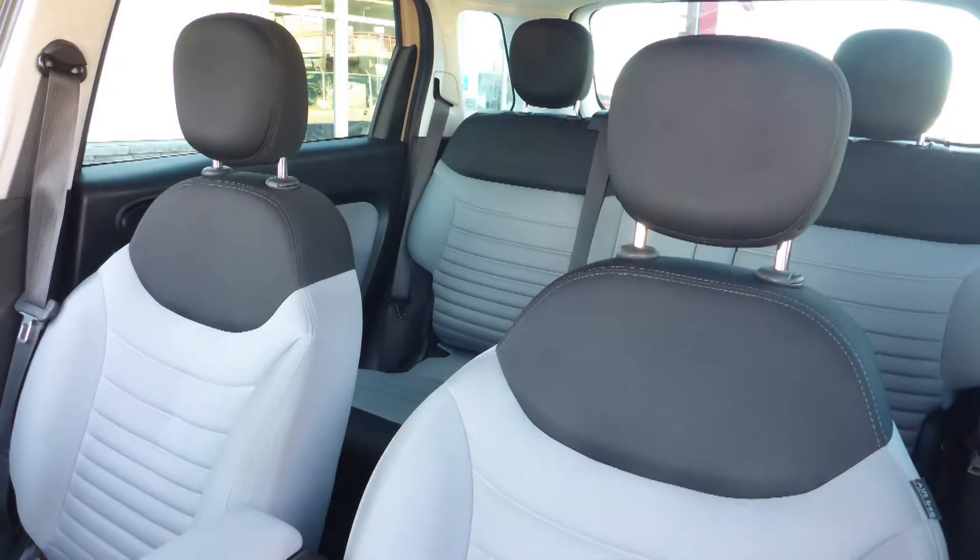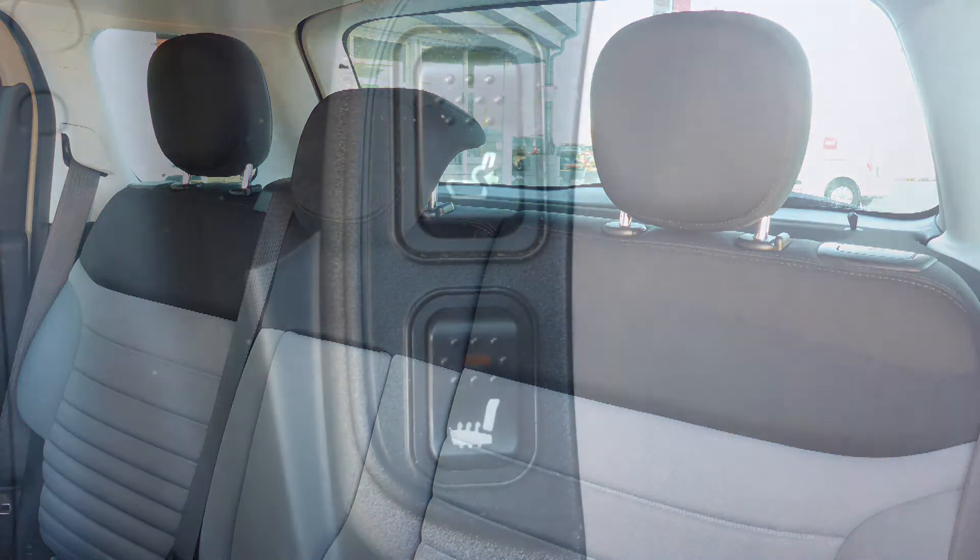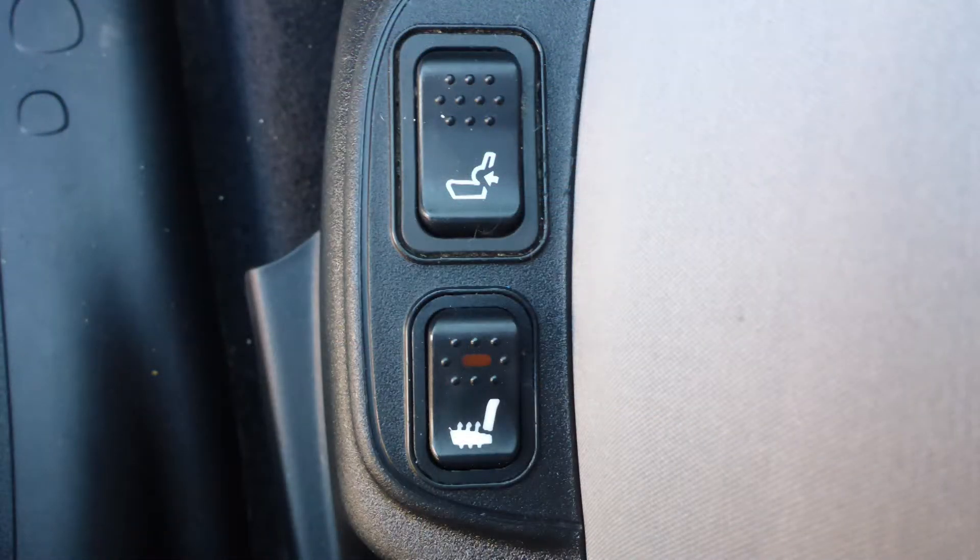Also, the interior features all-cloth seating with premium stitching and rear folding seats. As well, the front seats are heated.